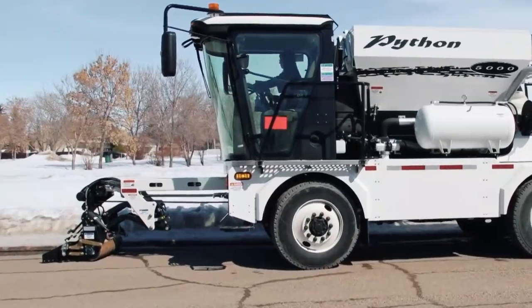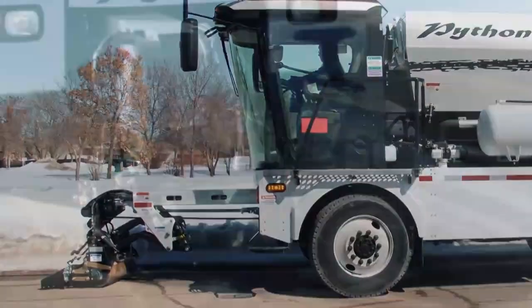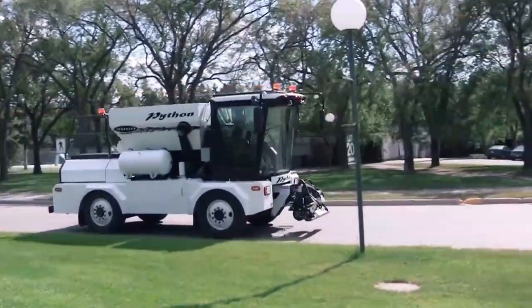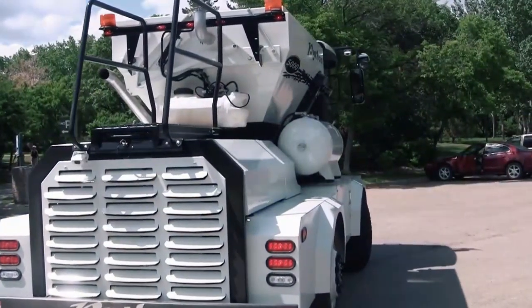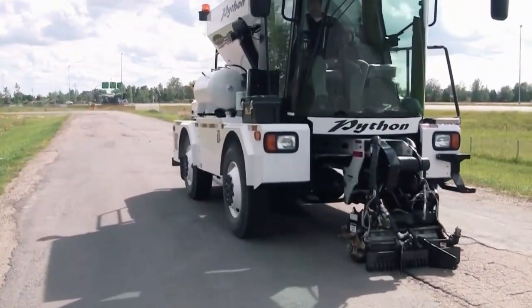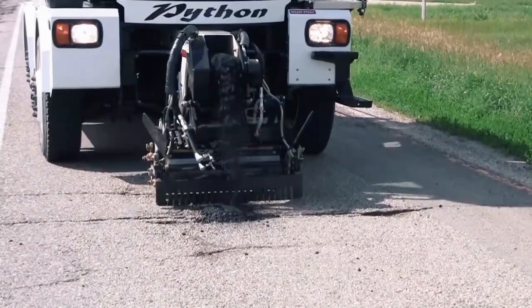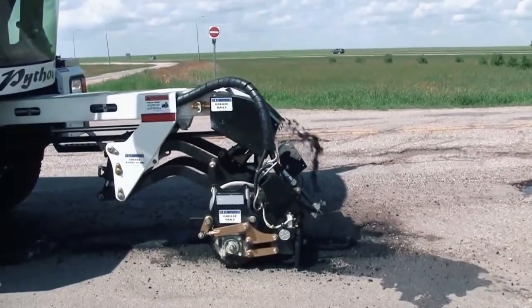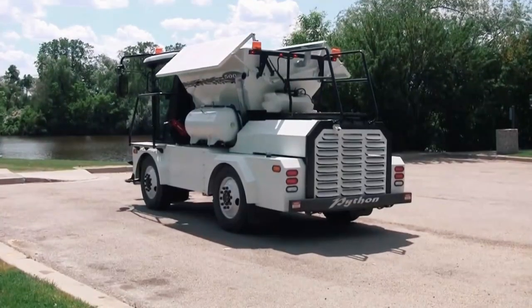The Python 5000 uses standard asphalt mixes and compacts the patches. The result is a permanent patch that outlasts the road around it. The operator is safe and free from external aggression. Because of its efficiency, it is best to repair potholes while they are young before they reach the resurfacing stage. It is better to invest in a Python 5000 because the benefits outweigh the disadvantages.